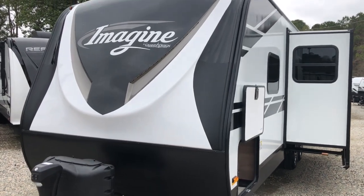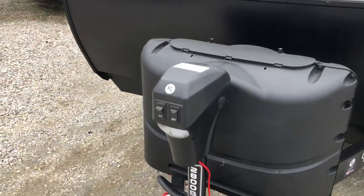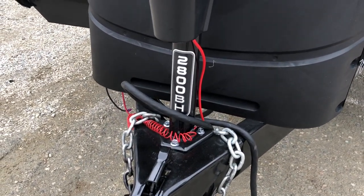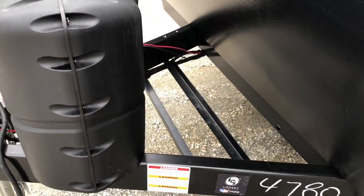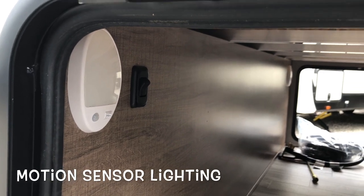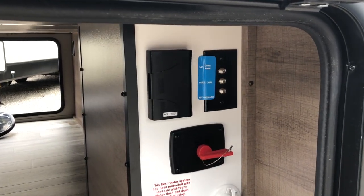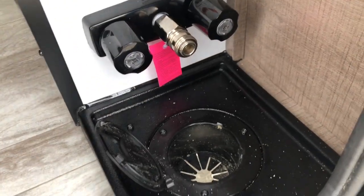Moving to the outside, you see the nice Imagine Grand Design logo on the front with LED lights, power tongue jack, and the 2800 BH logo on the front making it easy to find. Two 20-pound LP bottles, spot for two batteries, nice pass-through storage, motion-sensor lighting, and your control for the LED lights on the front.